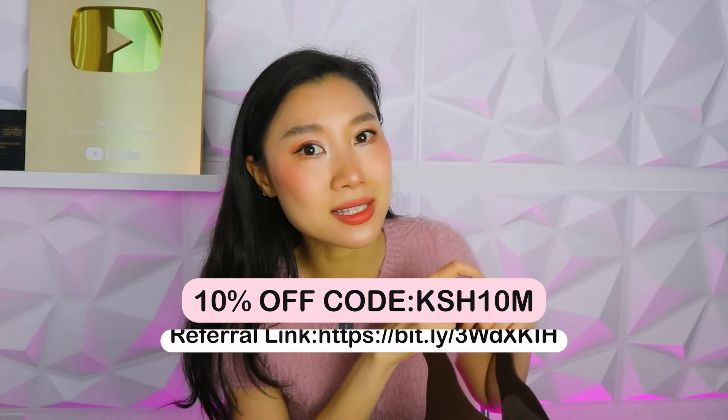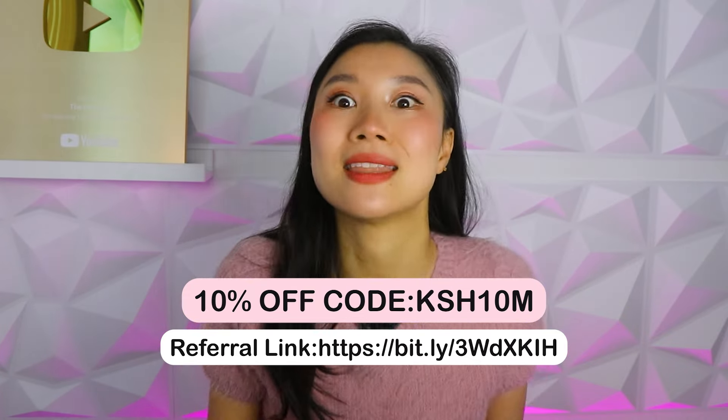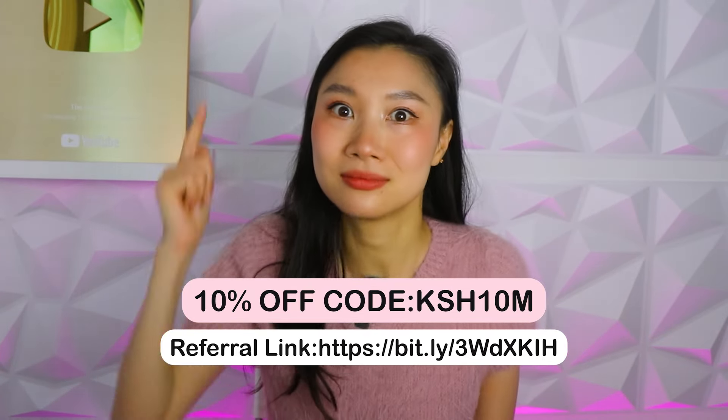I would not recommend you something I wouldn't use myself. So take advantage of the discount code and get shopping. Let's fight our wrinkles together — let's do this! If you enjoyed this video, I'm sure you'll enjoy this other video from me too. Go check it out and I'll see you guys next week.